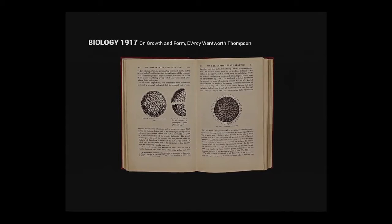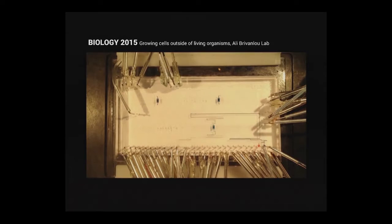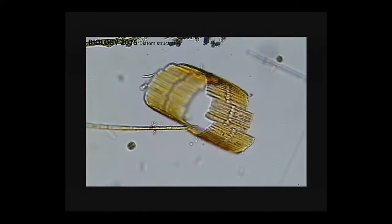Although biology has inspired architects and designers for many years, biology today is very different than 100 years ago. It's now possible to do a lot of things that weren't possible before. We can grow cells in isolation on small acrylic chips and subject them to a variety of environmental signals and monitor their response.